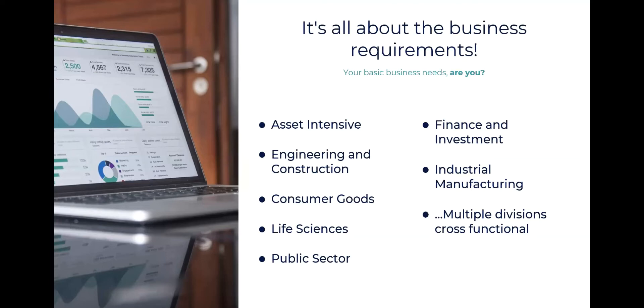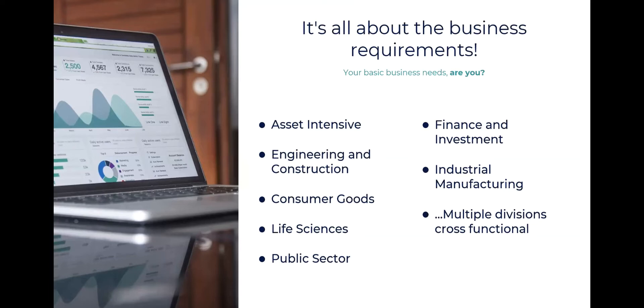Not long ago I talked to a customer who was being pushed toward Infor because Infor has a very strong capital asset management module. JD Edwards has one, but it's not as strong in that area. But if your requirements are not that deep, then JD Edwards works for you. When looking at your top ERP options — aside from JD Edwards, which is still a very viable solution — different software systems have focused target areas. Infor has strong asset management; Workday is more HR-focused for large employee bases.